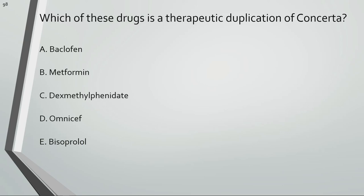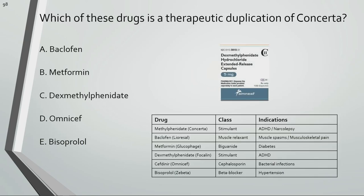Which of these drugs is a therapeutic duplication of Concerta? Dexmethylphenidate is a stimulant like Concerta.